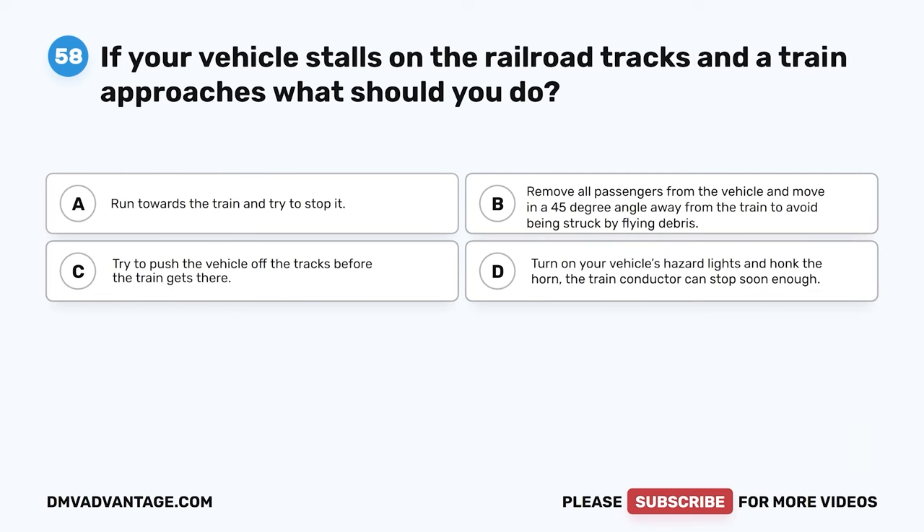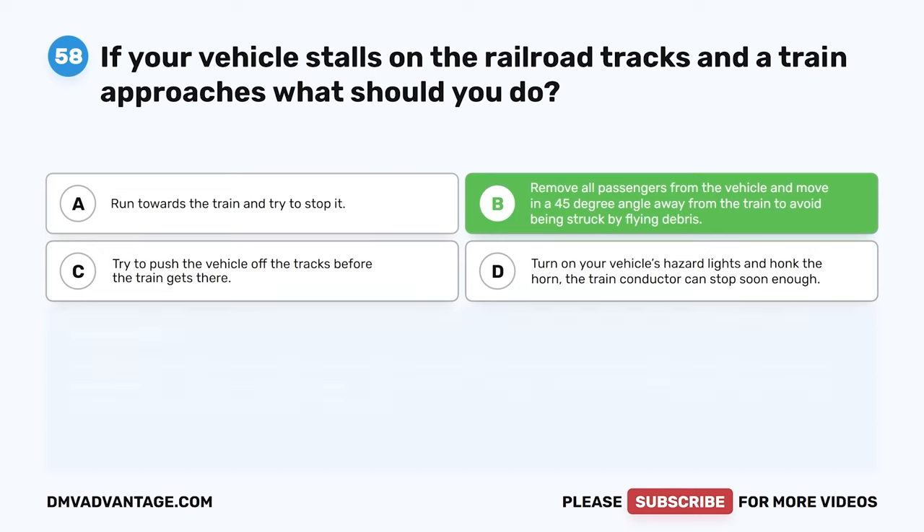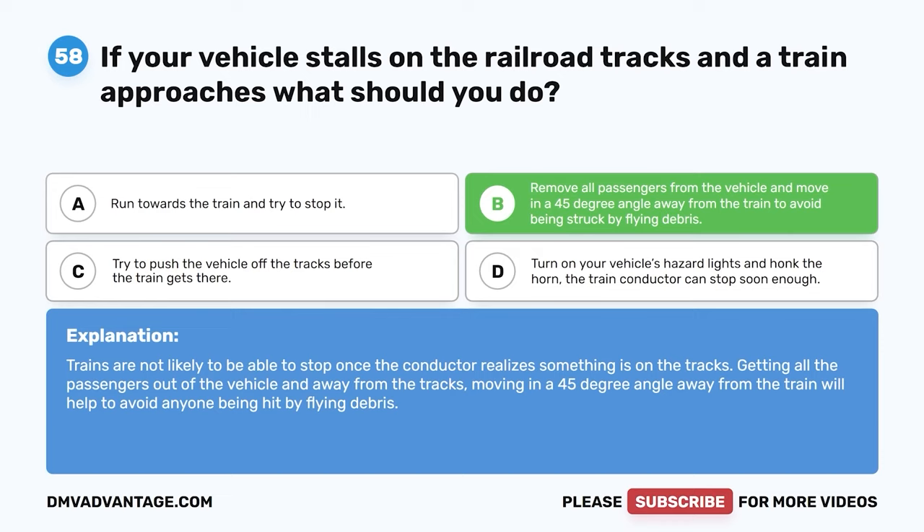Question 58. If your vehicle stalls on the railroad tracks and a train approaches, what should you do? A. Run towards the train and try to stop it. B. Remove all passengers from the vehicle and move in a 45-degree angle away from the train to avoid being struck by flying debris. C. Try to push the vehicle off the tracks. D. Turn on hazard lights and honk the horn. The correct answer is B. Trains are not likely able to stop in time. Getting all passengers out and moving at a 45-degree angle away from the train will help avoid anyone being hit by flying debris.